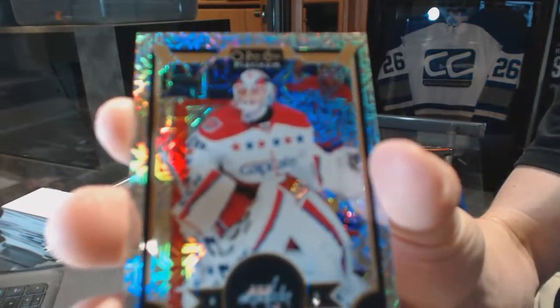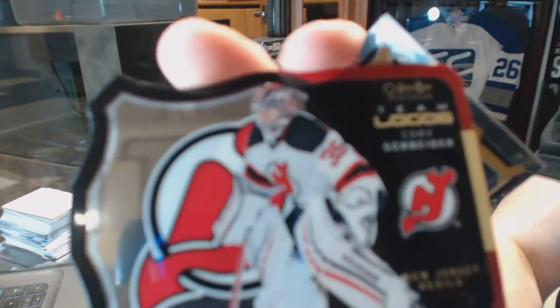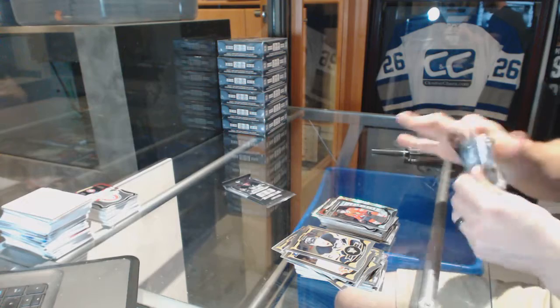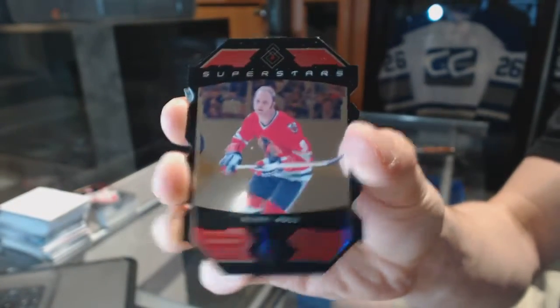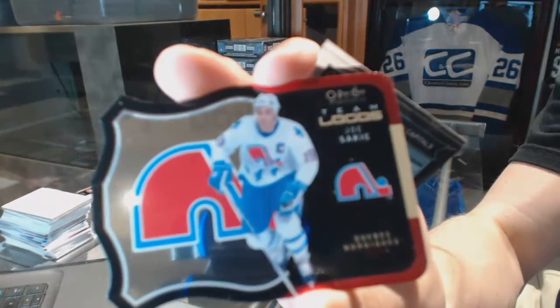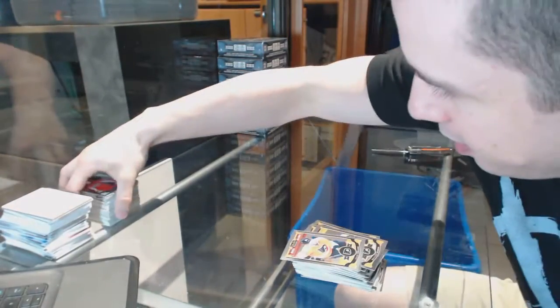Rainbow tracks parallel for the Washington Capitals, Braden Holtby. Team logos die cut for the New Jersey Devils, Corey Schneider, and a rookie for the Hawks, Ryan Hartman. Superstars die cut for the Chicago Blackhawks, Bobby Hull. Team logos die cut for the Colorado Avalanche, Joe Sakic, and a rookie for the Capitals, Stanislav Galiev.